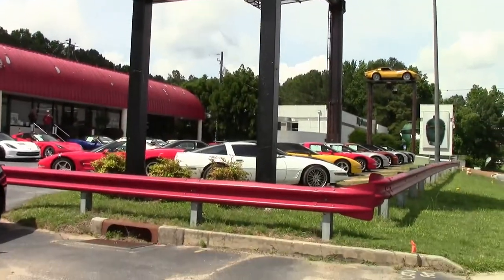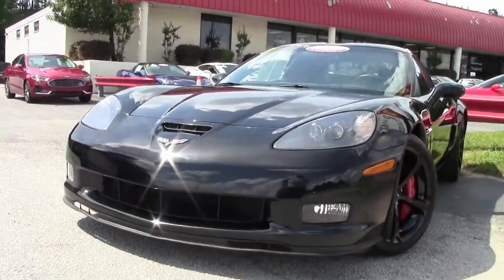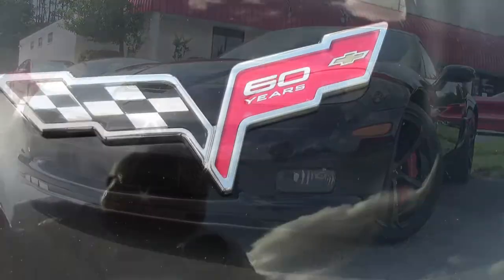A 2013 Corvette with just 31,000 miles means it's priced right, and when you see this black on black with those black wheels, this 2013 Corvette Grand Sport may just be the car you'll take home today.